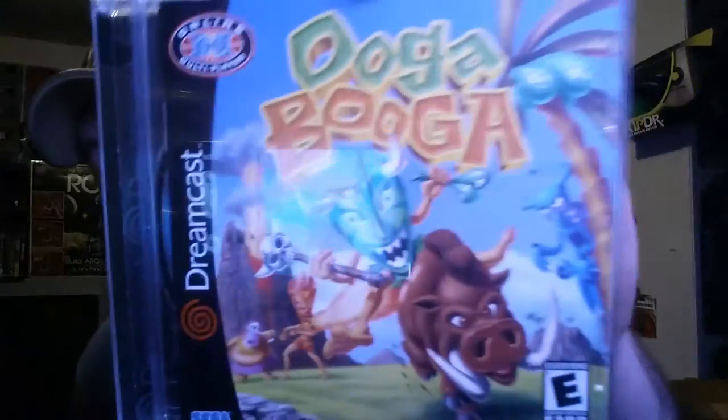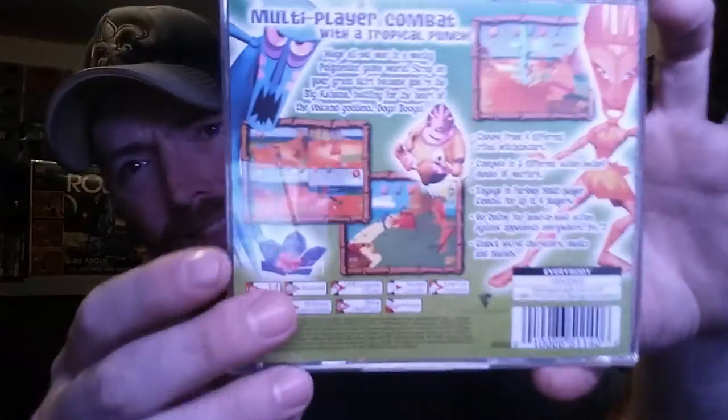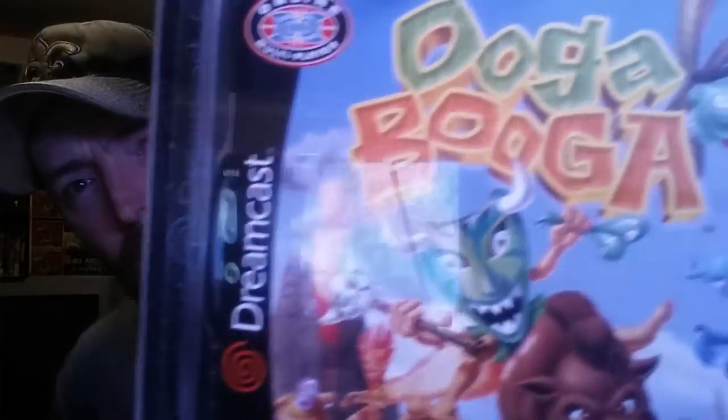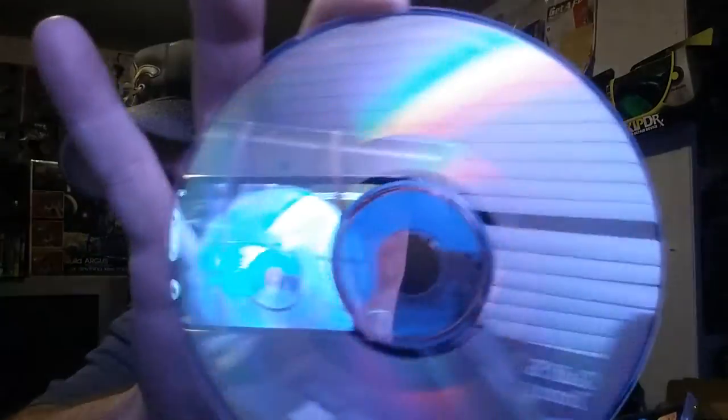Then we got Ooga Booga. I'm not really up on Dreamcast prices and haven't looked them up, but that's a really nice complete copy of Ooga Booga. It's in nice condition too — you can tell these games are all adult-owned.